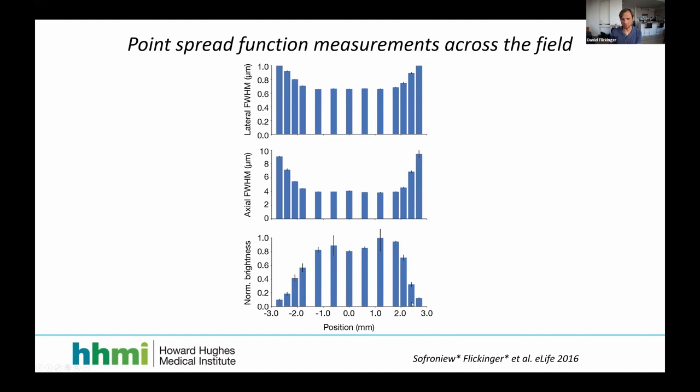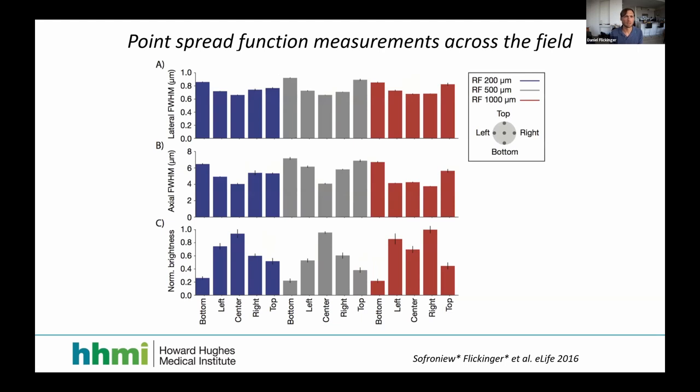In lens design you spend about half the time designing lenses and half doing tolerance analysis, because everything must be precise to within a wavelength of light — micron tolerances. You need to carefully determine what manufacturing tolerances are acceptable. I won't go into details on that, but here is data from the microscope: point spread functions from the paper that Nick and I took, looking good near the center of the field.